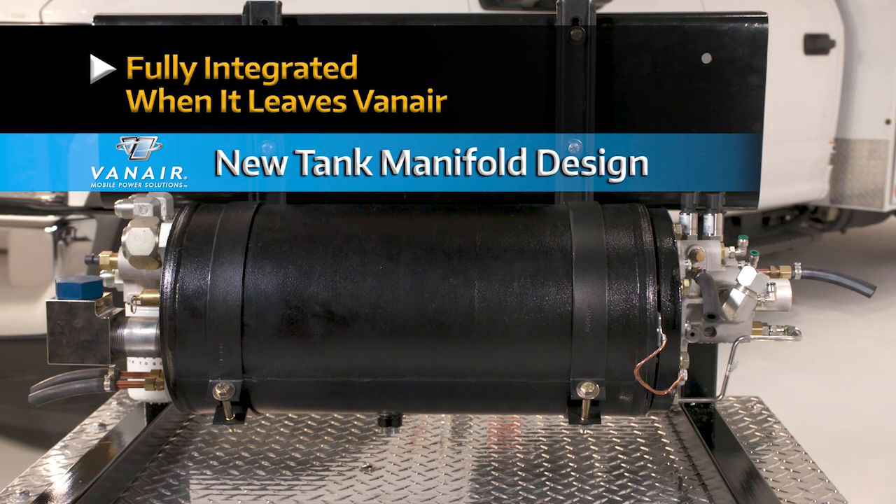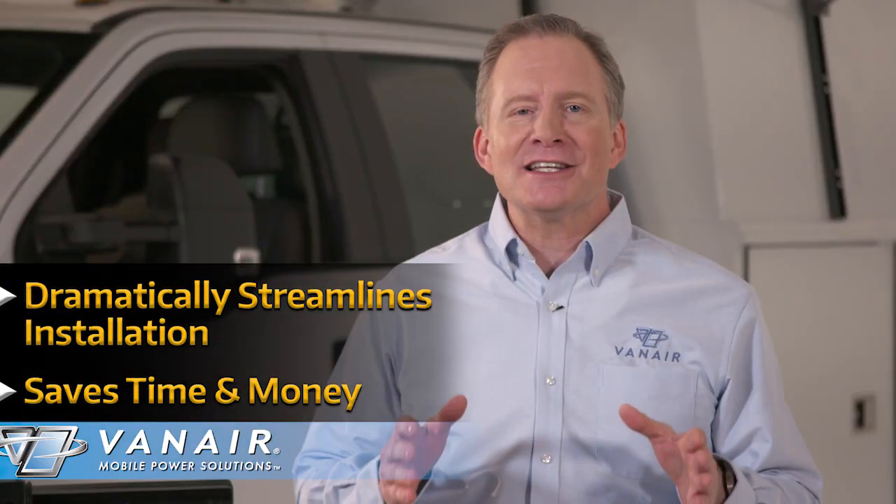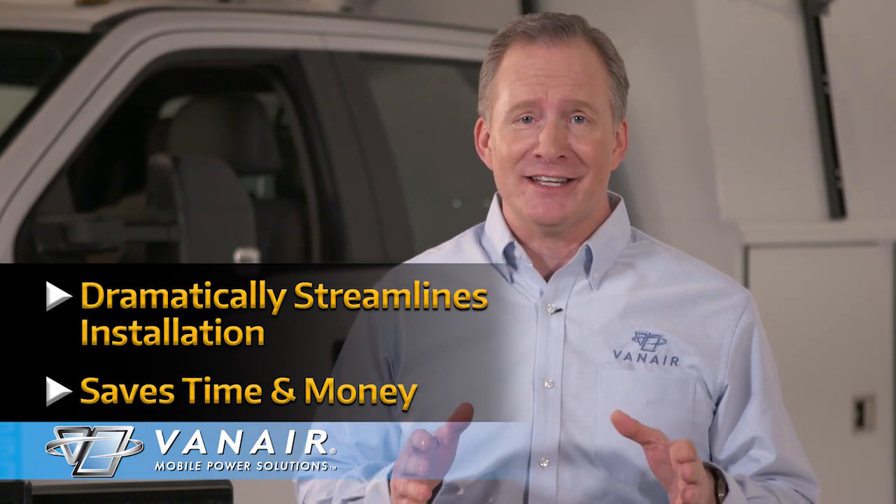Now let's talk about how the tank design affects installation. Vanair's new tank design manifolds are fully integrated when they leave the factory. This means there is no further assembly or having to torque or pipe dope all the connections that you would have to do on the old design. This dramatically streamlines installation, saving time and money.